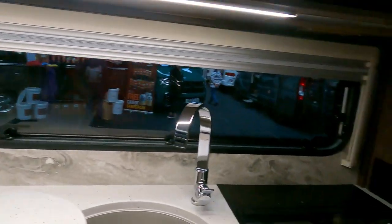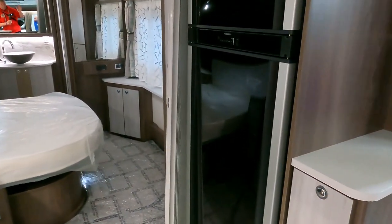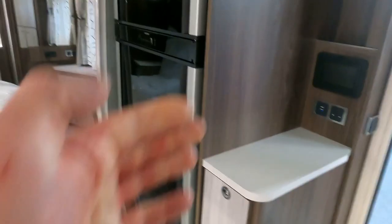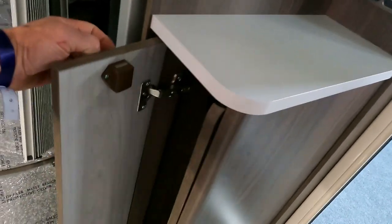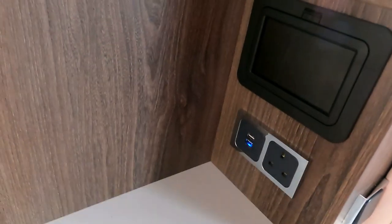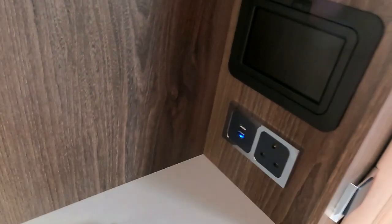Turning around the other way — people have been commenting about the fridge that opens both ways, which is very useful. If you're in the lounge you can open it from this side, and in bed you can open it from that side. The table is tucked away in there. There's also a little area for mobile phone charging with a double USB plug socket.